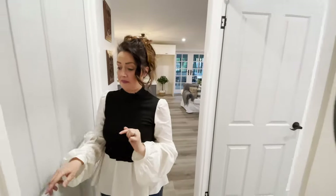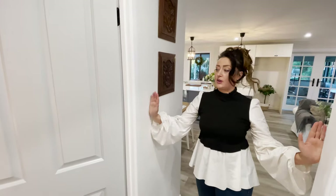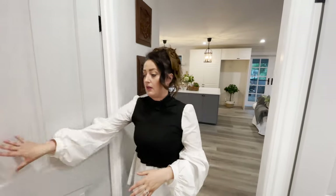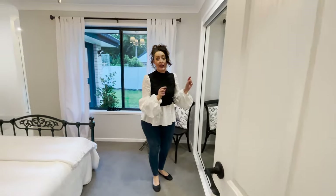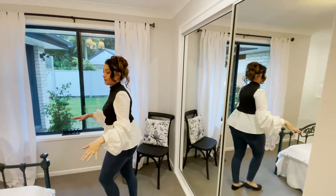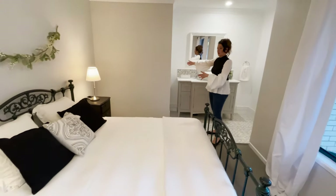Now we come to the master bedroom — remembering this used to be tiny. We pushed into the garage a little bit and ate into this space, so the old bedroom probably only came to here. We came out to give this master suite a huge wardrobe. We've got large wardrobes for the master suite — a much bigger bedroom than it once was because it used to only come to about here. We've been able to extend into what was the garage.